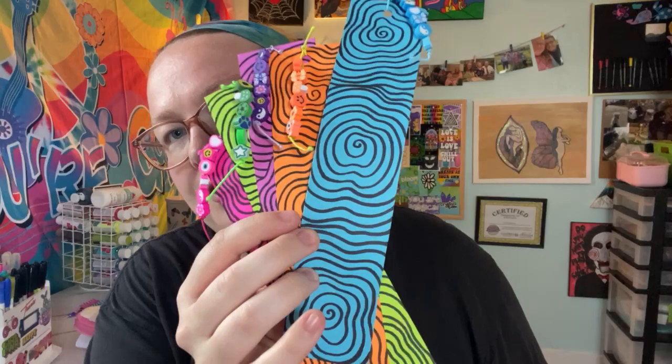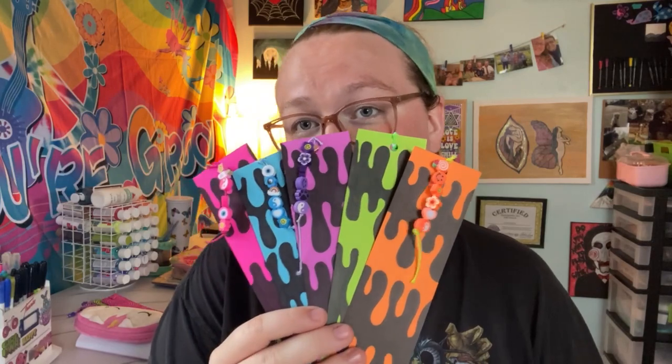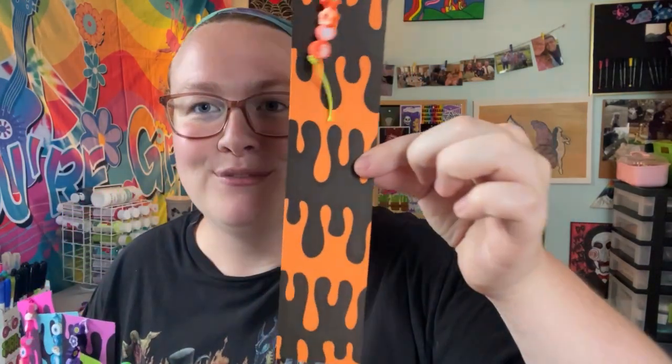And then there's these ones — the trippy swirls set. They come in blue, orange, purple, green, and pink — all different sets. So you could share these amongst your friends that also like to read, or anyone you think would benefit from them. And then this last set is the trippy drip set. I personally like these ones the best — look how freaking cool they look. And yes, I hand drew all of these. So the fact that they're hand drawn, $2 a bookmark is a steal.